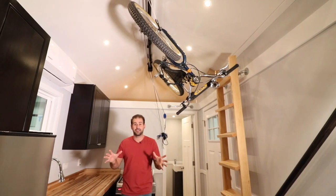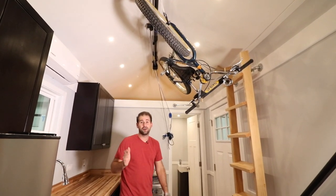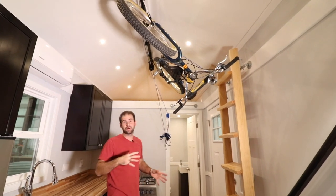One of the things that I really like about this house is this bike rack that we installed, and later in the video we're going to show you how this whole thing works and comes down.